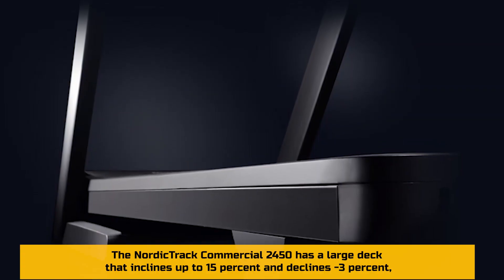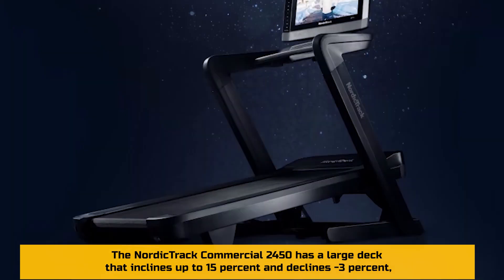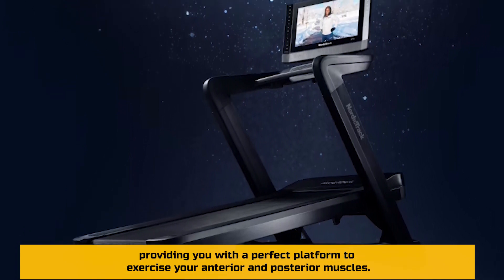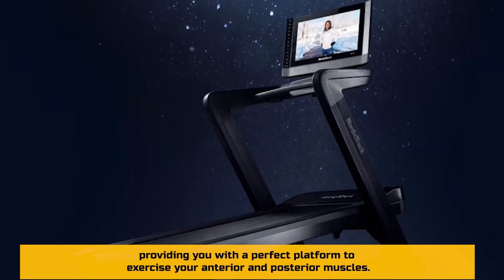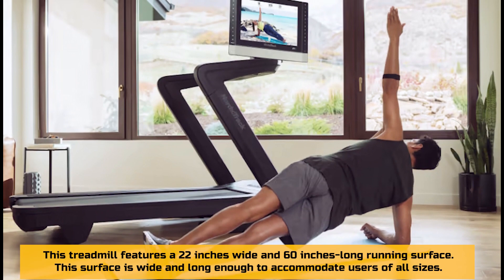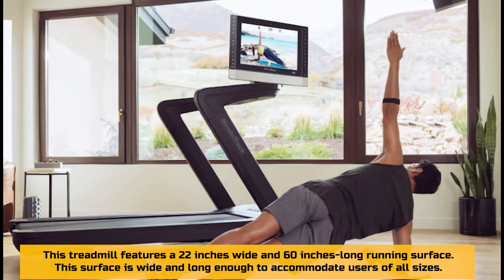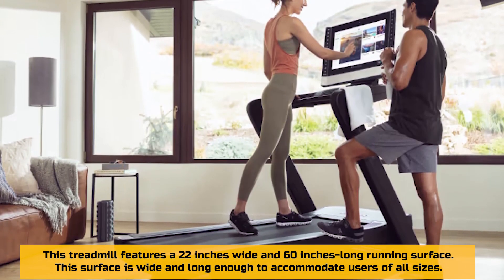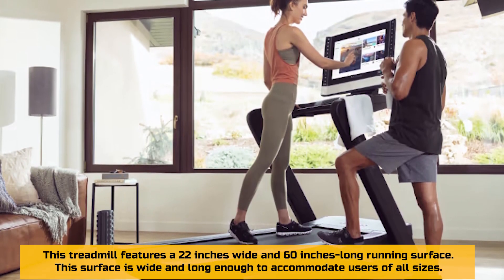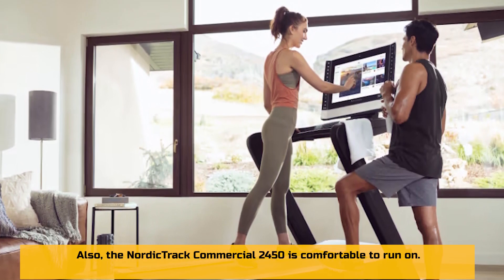It has a large deck. The NordicTrack Commercial 2450 has a large deck that inclines up to 15% and declines to negative 3%, providing a perfect platform to exercise your anterior and posterior muscles. It also features a large running surface — 22 inches wide and 60 inches long — which is wide and long enough to accommodate users of all sizes. It is also comfortable to run on.